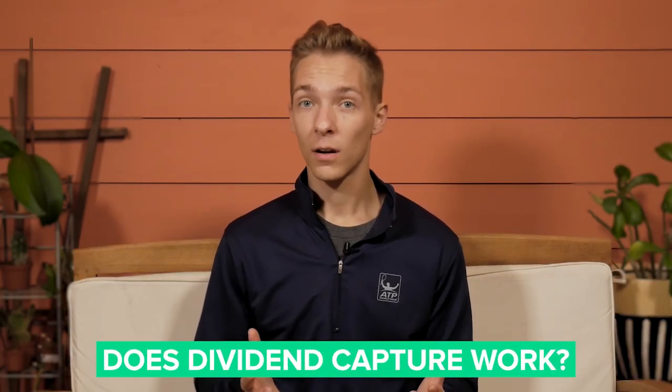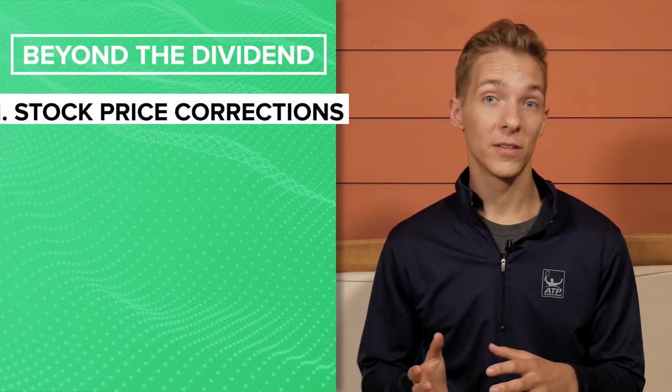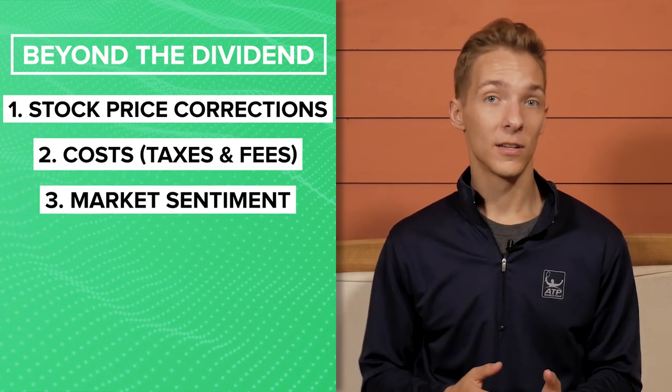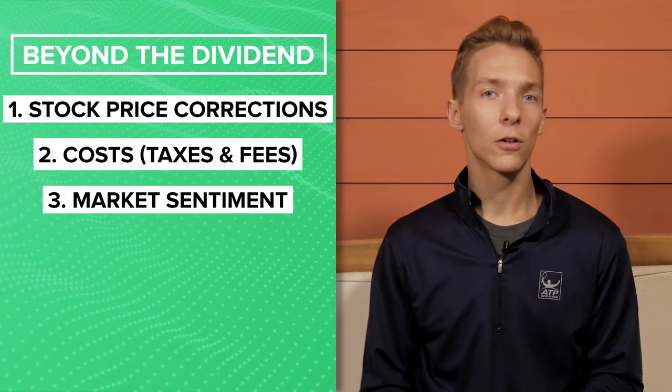So the real question becomes: does the dividend capture strategy work? This is where things get complicated. It's a simple strategy and a surefire way to collect tons of dividend payments throughout the month, but in order for it to be profitable, we have to consider three things: price adjustments based on the theory of an efficient market, the cost of taxes and trading fees, and the overall market sentiment on a given day.